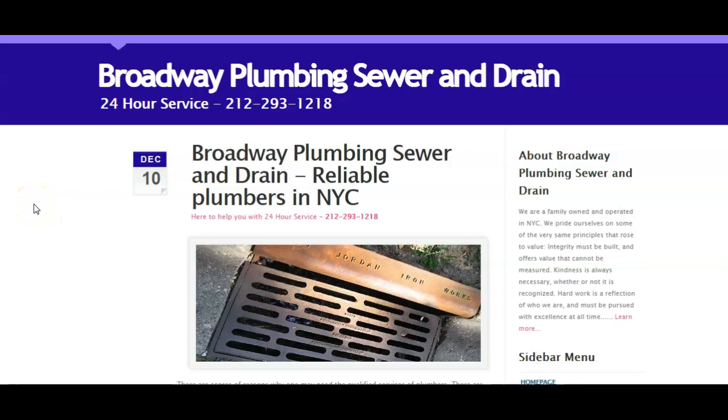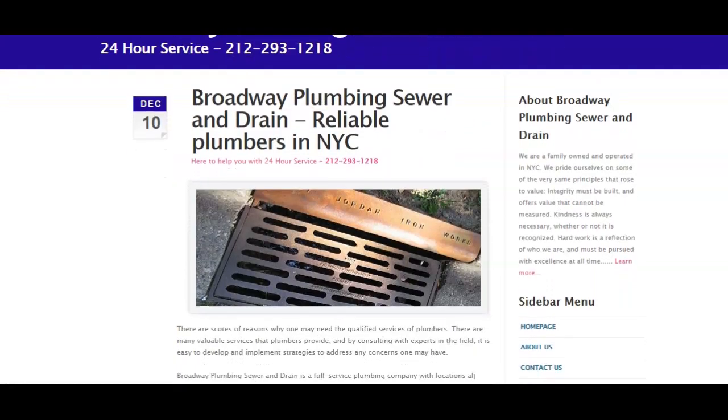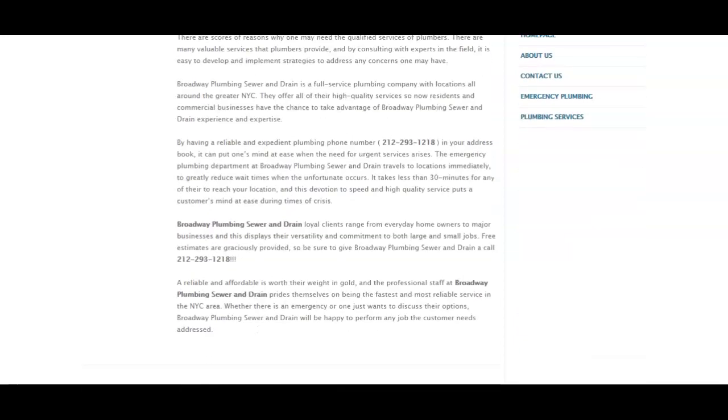Hey, my name is Hatter with NYC Marketers. I've made this short video for Broadway Plumbing, Sewer, and Drain. In this short video, I'll be explaining three things you could do today to bring in more customers to your business.